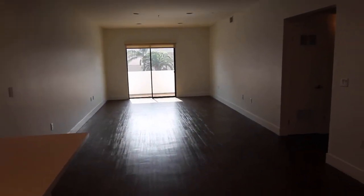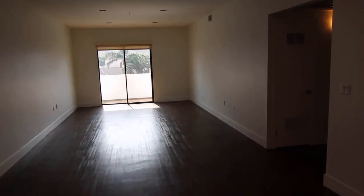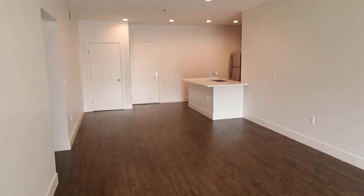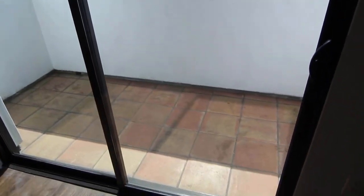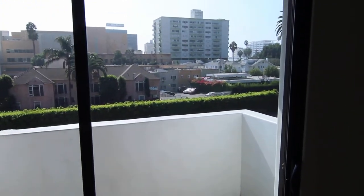This is a large upper unit — see how long the living space is — with nice hardwood floors, central air conditioning, a private balcony, and Hollywood in the distance.